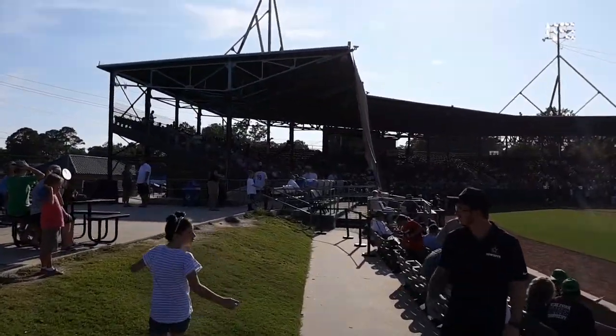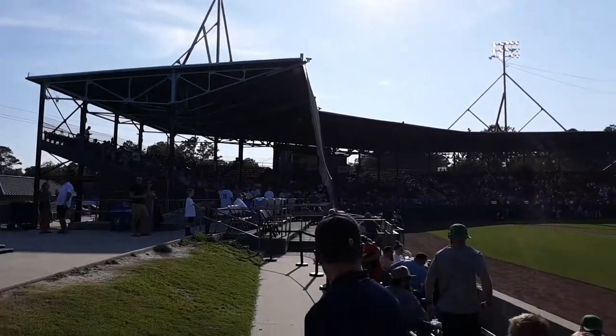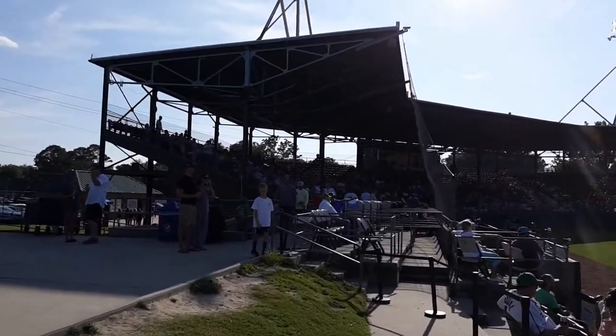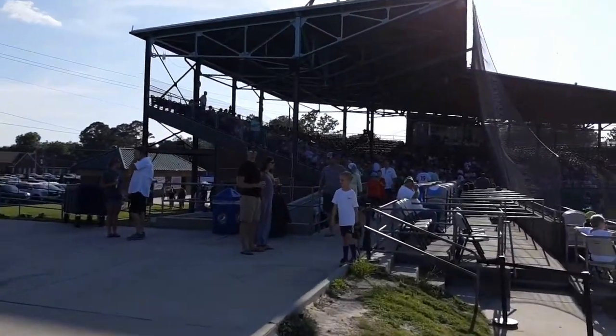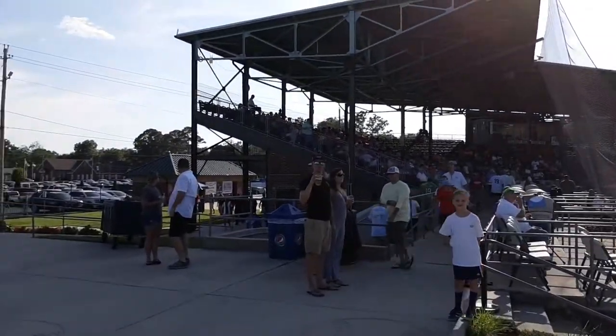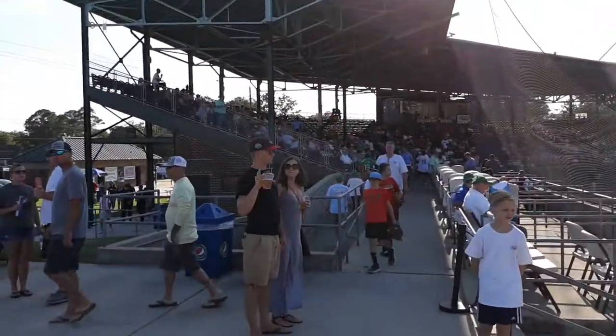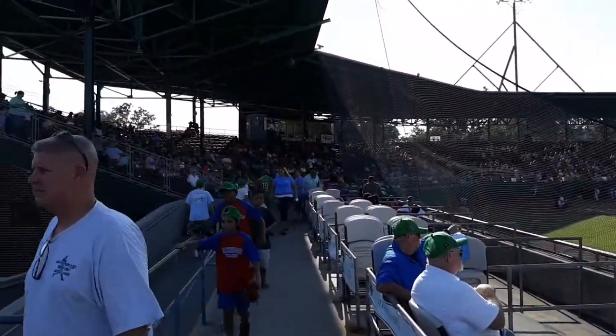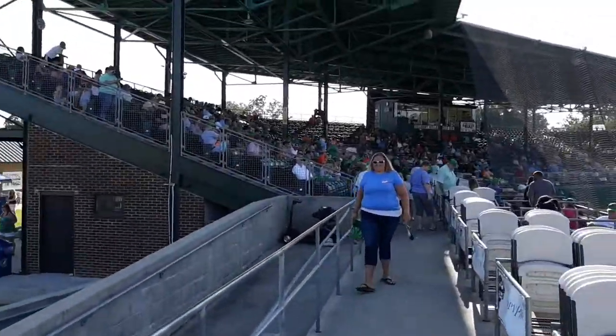You can see here they have quite a bit — they have ample shade for everyone. One thing I like about this stadium is they do have a lot of shade. Now we're entering the shade.